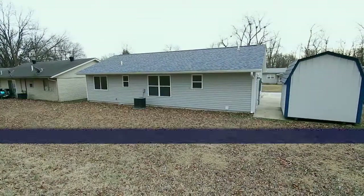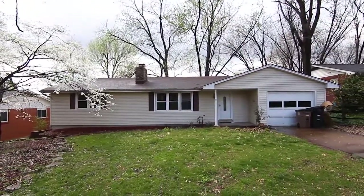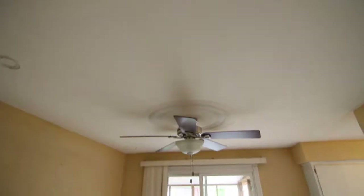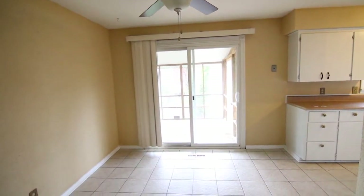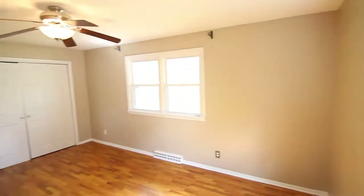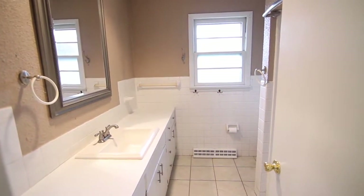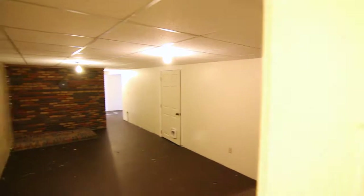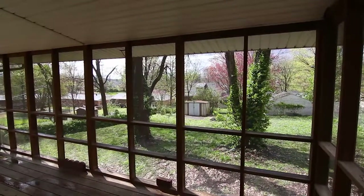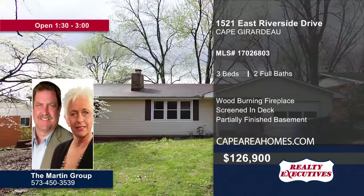Contact Susan Cole today to schedule your personal tour. Move right into this Cape Girardeau ranch. Enter the large living room with wood-burning fireplace. The dining area connects to the kitchen and has a sliding door walkout. Ample cabinet space can be found in the kitchen with tile flooring. Hardwood flooring and a double-door closet can be found in the bedroom. Three bedrooms and two baths are featured. The basement offers plenty of space for a family room and storage. Sip your morning coffee as you enjoy the sunrise on the screened-in deck. Entertain guests in the large flat fenced-in yard. Schedule a tour today when you contact the Martin Group.